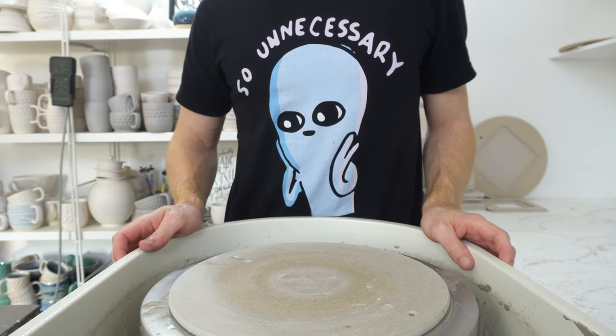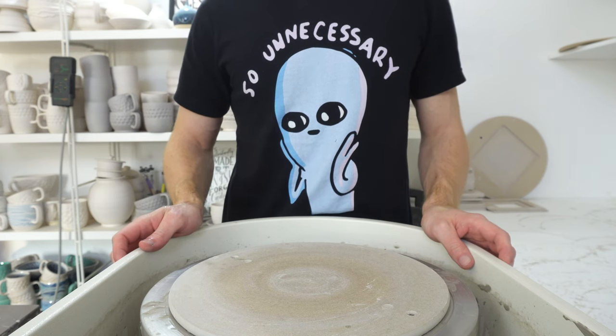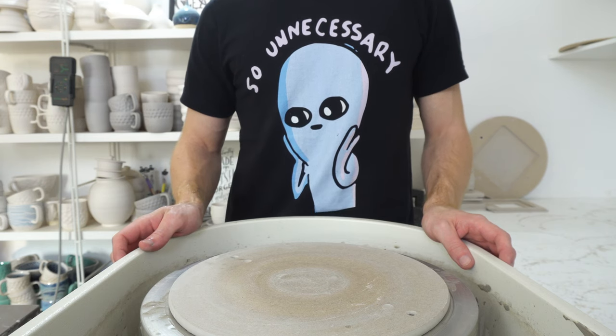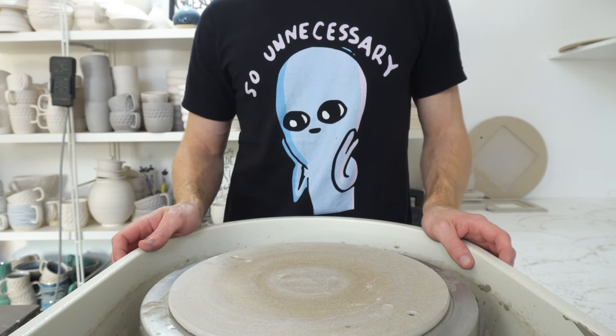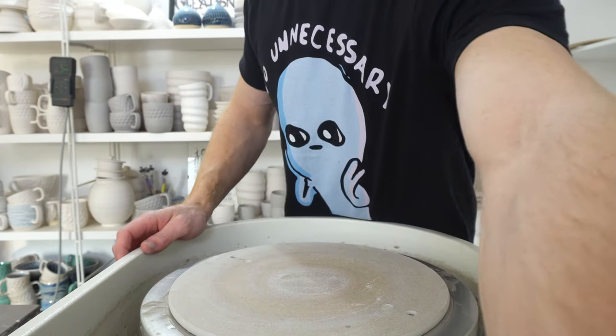I've had a sudden influx of followers over the last few days, so most of you will have found me from the making a pebble mug video. I just thought I'd hop on and say hi and introduce myself a little bit. I am Joe. Hi.